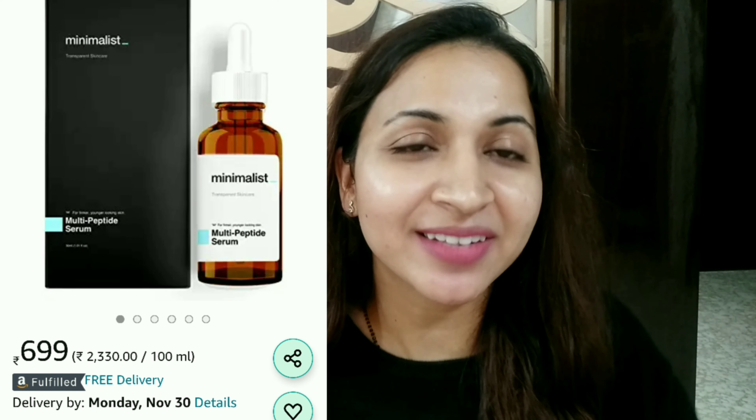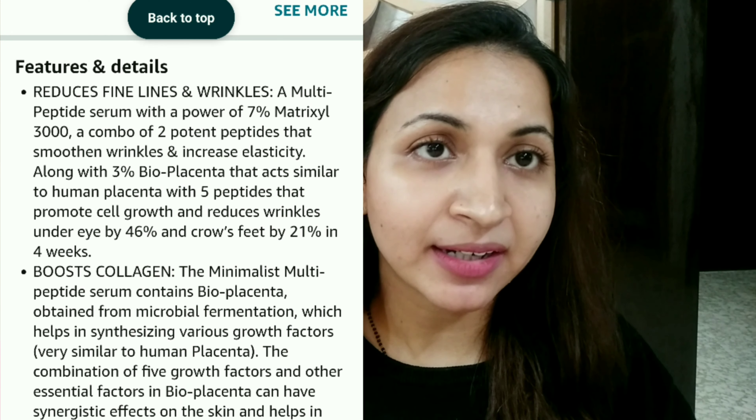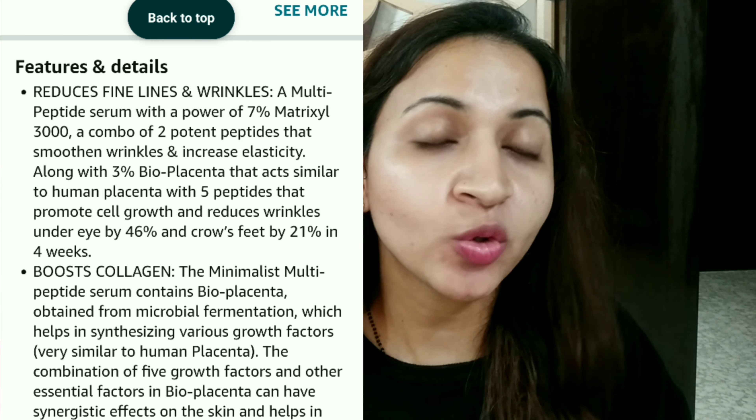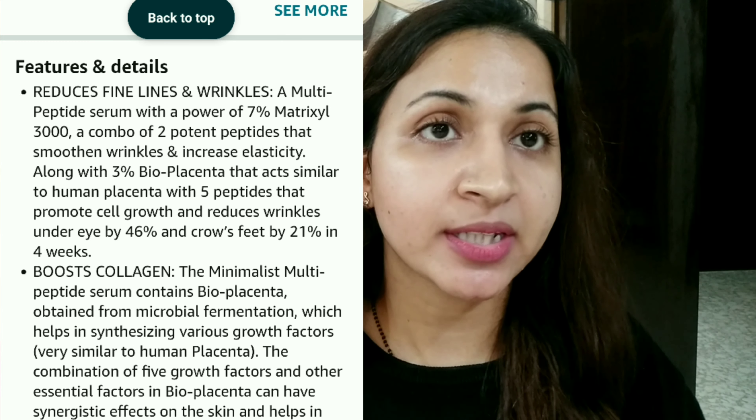B-Minimators have also launched their peptide serum and I was so excited to have my hands on that. But when I saw their formula, they have 7% matrix cell, which is very good. As I told you, it is very good for fine lines, wrinkles, and anti-aging. But then they have 3% bioplacenta.